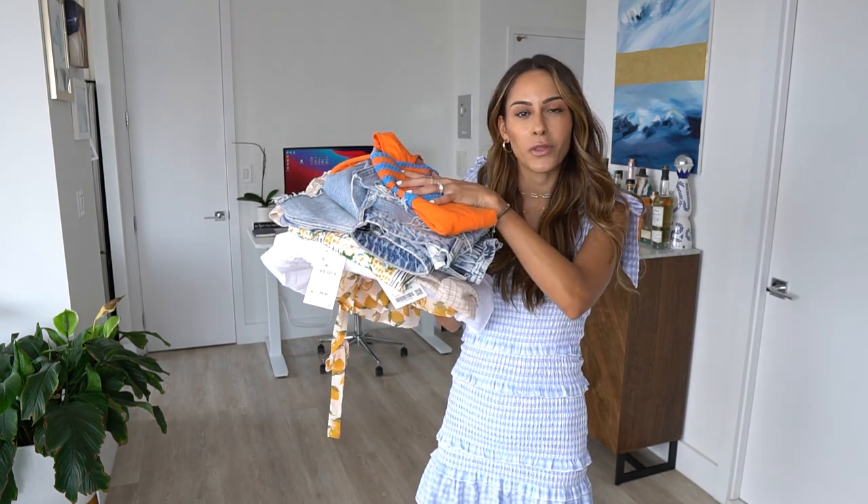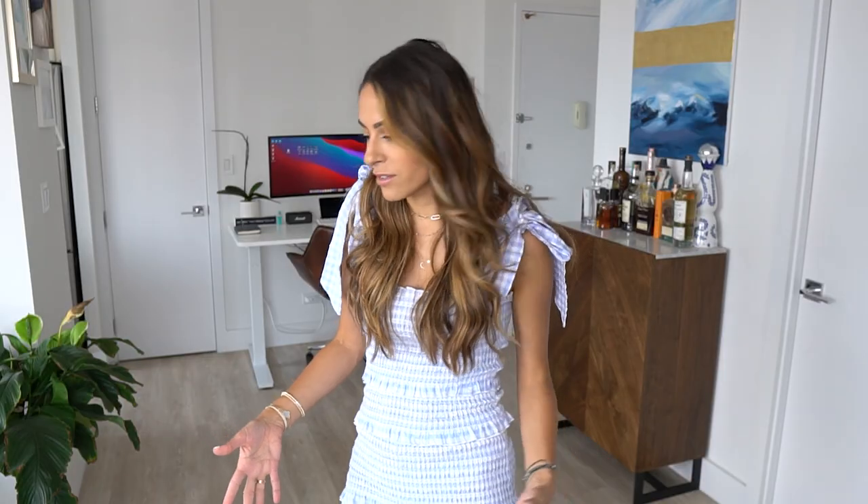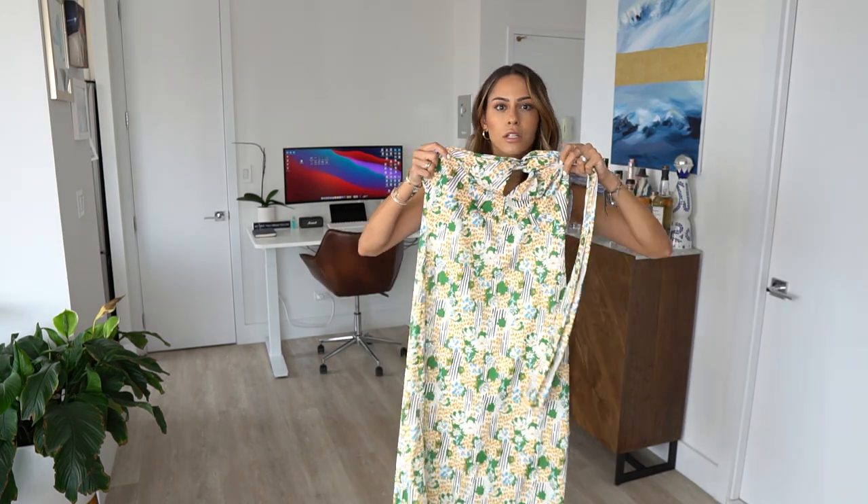This dress I'm wearing now was not part of the haul — it's a very old find from SHEIN, which is such a hit or miss. But a brand I'll show you later has a very similar vibe, so I'll link that below. We'll start with some dresses, then go into random pieces. First up is Zara, since the summer sale is currently going on.